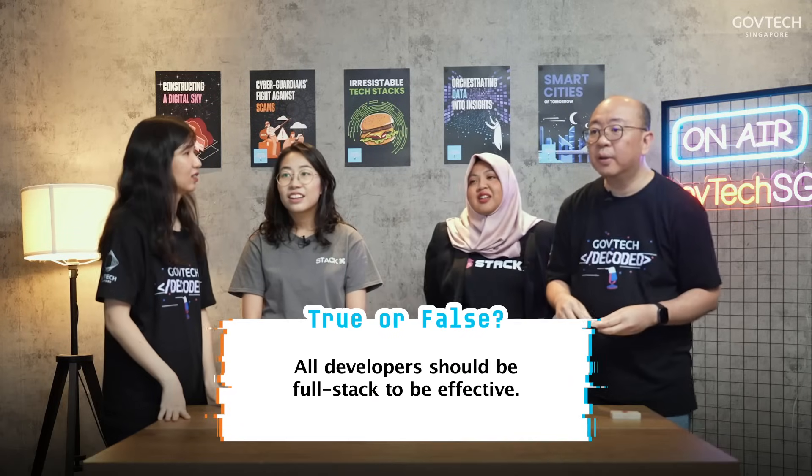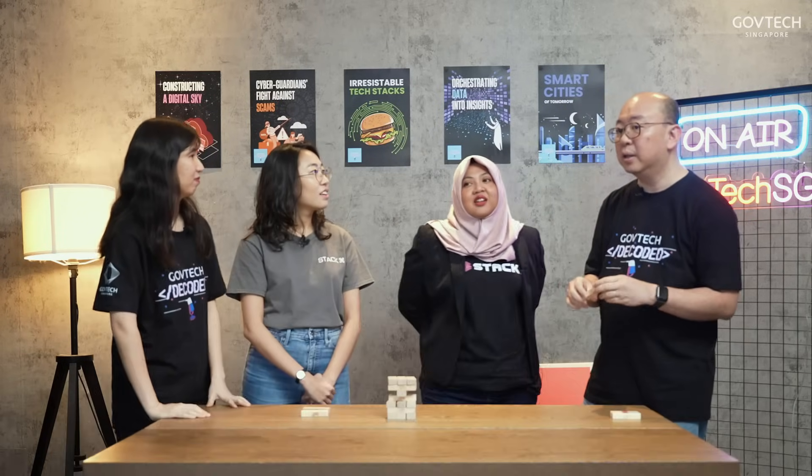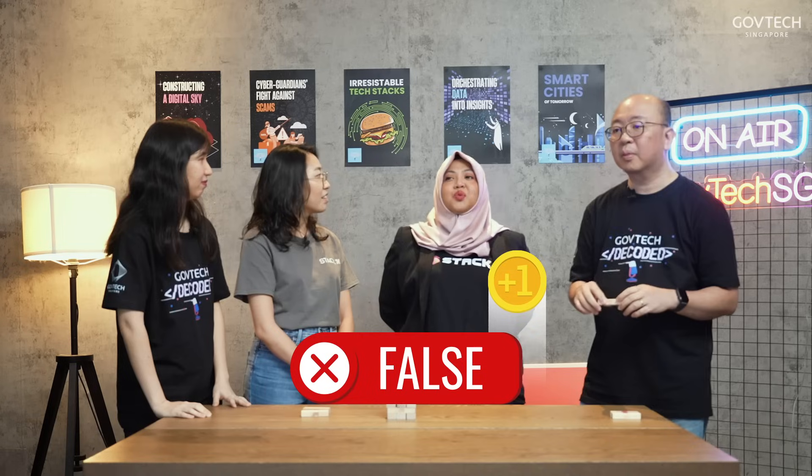Two points each! Question number 15: all developers should be full stack to be effective — is that a myth or a reality? A myth. You could have some people that are full stack developers, that's great, but you might have situations where you need someone to specialize in front-end or back-end. So the ideal team setup would be a combination of all, possibly depending on the project. That's correct!